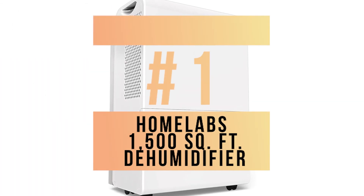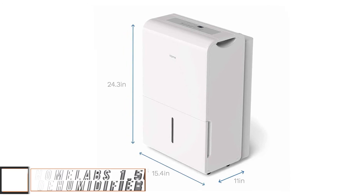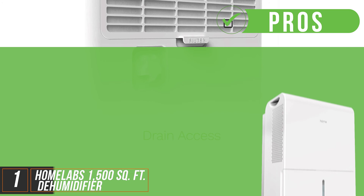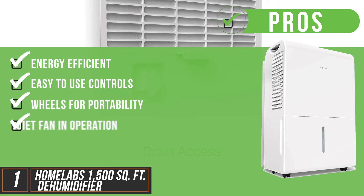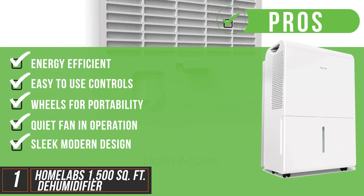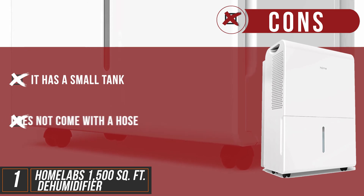And now the best overall, the HomeLab's 1500 square feet dehumidifier. Even as the smallest dehumidifier in the HomeLab stable, it's ideal for large rooms, basements, storage spaces and even small warehouses. Its pros: it's energy efficient, has easy to use controls, wheels for portability, and a quiet fan even when in operation. Its sleek modern design with good build quality is an added bonus. A couple of cons: it has a small tank and does not come with a hose for draining.